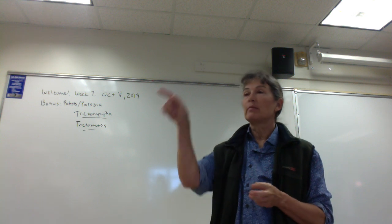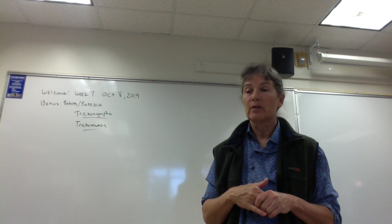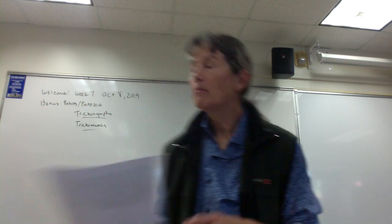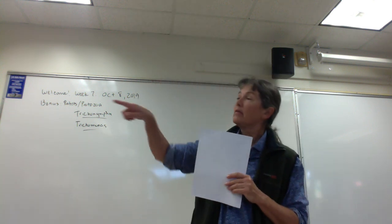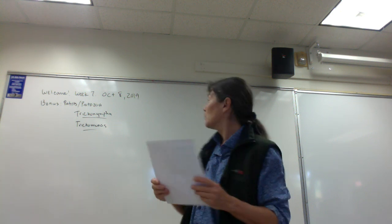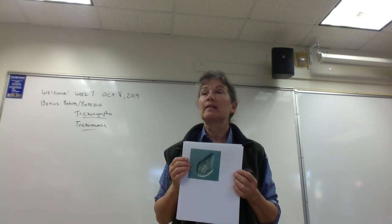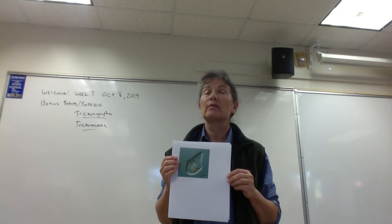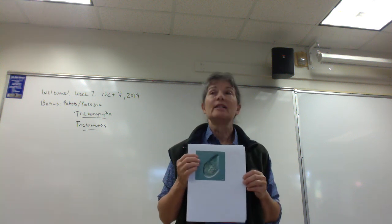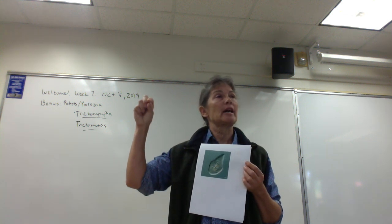Dr. Holland this weekend set up a number of demo scopes around the classroom, so I just wanted to briefly go over those and ask you a few questions. We also have two bonus protozoa. The first one is called Trichonympha. This is a really cool protozoan — it's a symbiont of termites that lives in their intestinal tracts. It's a flagellate, so it has flagella, and it also has bacterial spirochetes attached to its surface.